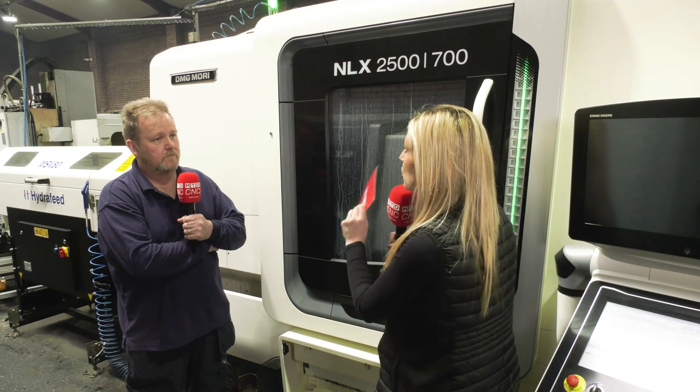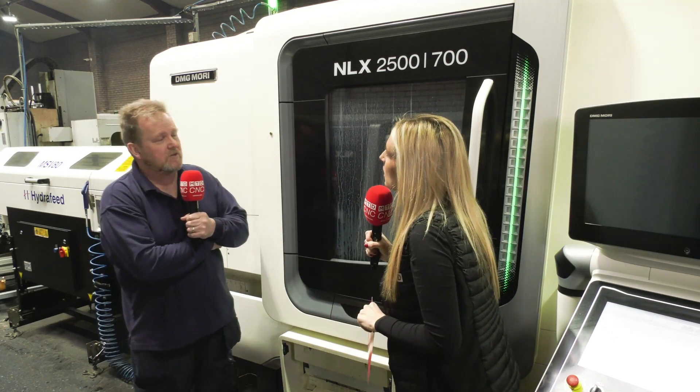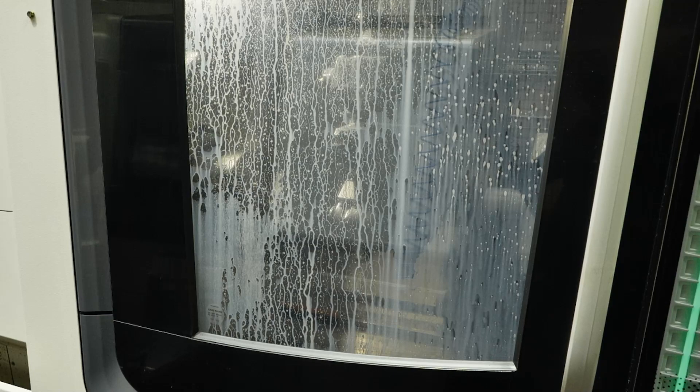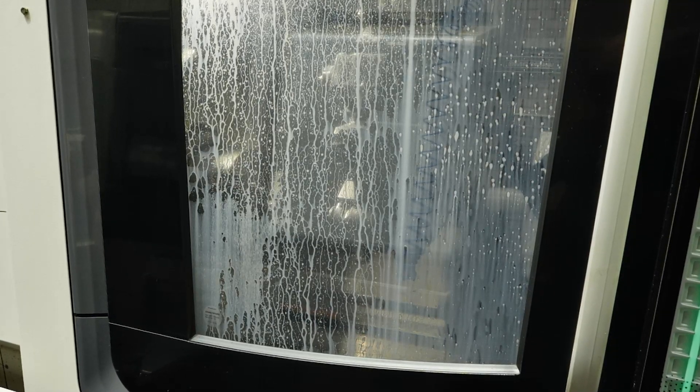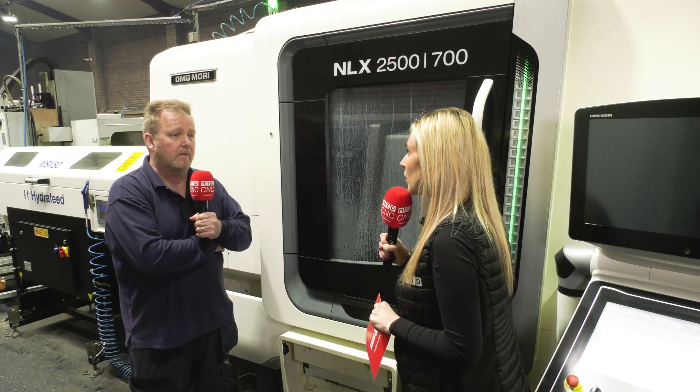Why did you go for the NLX 2500 on all three machines? The 2500 gives us an 80mm bar capacity, which a lot of our pins and shafts lead us towards at the higher, larger diameter. So it was important that we had a machine that would give us the total capacity we needed and the option of running from bar.